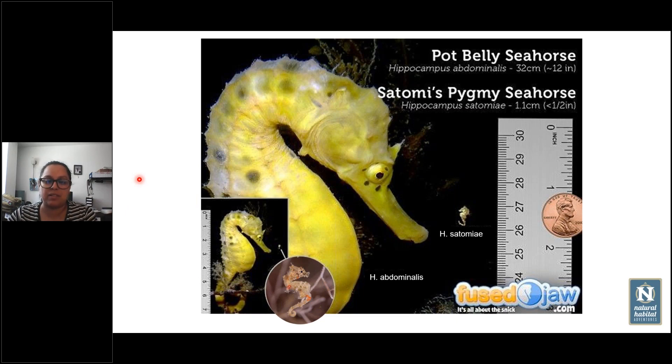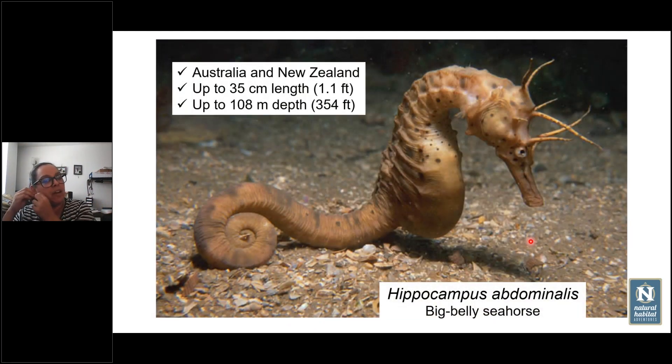There are at least 47 species of seahorses, giving us a wide variety of sizes and shapes. Here we have a comparison between one of the biggest seahorses — the largest, the potbelly seahorse — and the smallest, the Satomi pygmy seahorse. The potbelly seahorse is as long as this ruler from crown to tail tip, while the Satomi seahorse is just half of this earring when fully grown up.